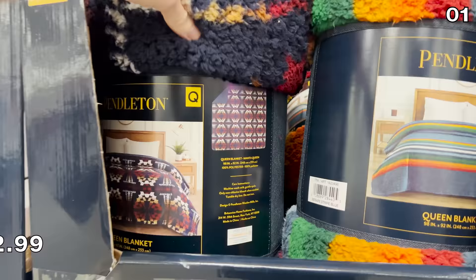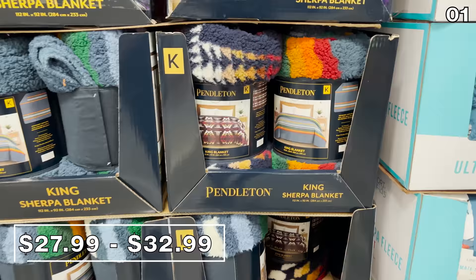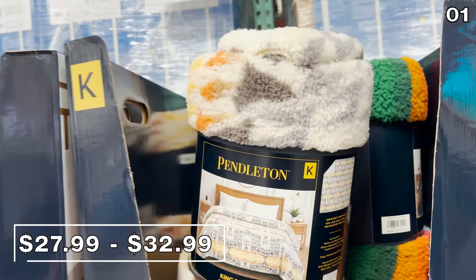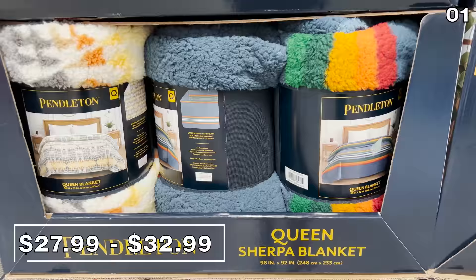In the first spot, flying off store shelves with a velocity I have not seen outside of Black Friday, these Pendleton Sherpa blankets — available in queen size for $28 or king for $33 — were nearly impossible to film since so many shoppers were trying to grab them. This extremely soft Sherpa delivers that perfect amount of warmth for a cold winter or fall night.